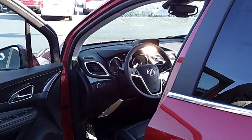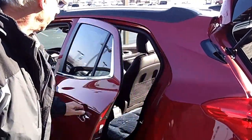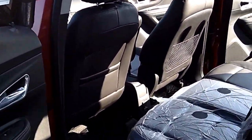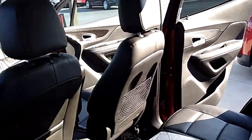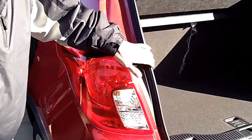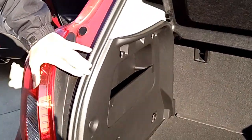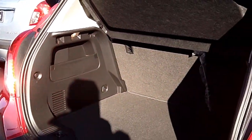It also comes with a great deal of room in the back. It has more cubic feet of storage than most trunks do in a regular car, which is what you're really going up against because there's nothing else in this class.